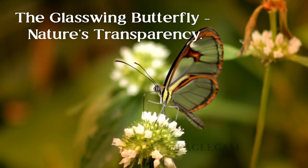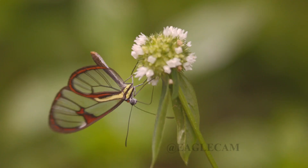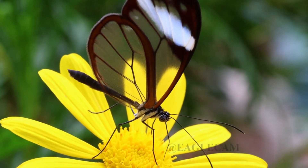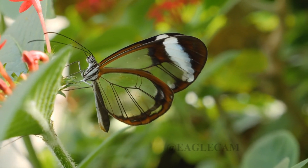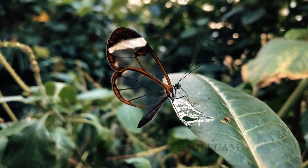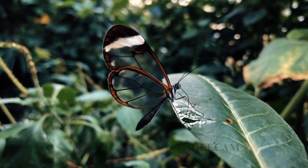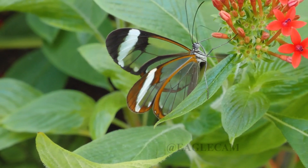Next, meet the enchanting glasswing butterfly. This butterfly's wings are so clear that it seems to vanish into thin air. Transparency is its superpower — by blending seamlessly with its surroundings, the glasswing avoids predators. What's even more fascinating is the strength of its wings. Despite looking fragile, they're incredibly durable, thanks to a microscopic structure that repels water and resists damage. It's a perfect example of nature's engineering brilliance.